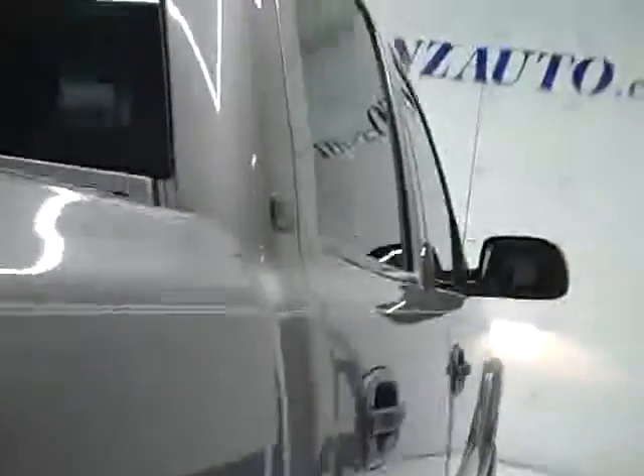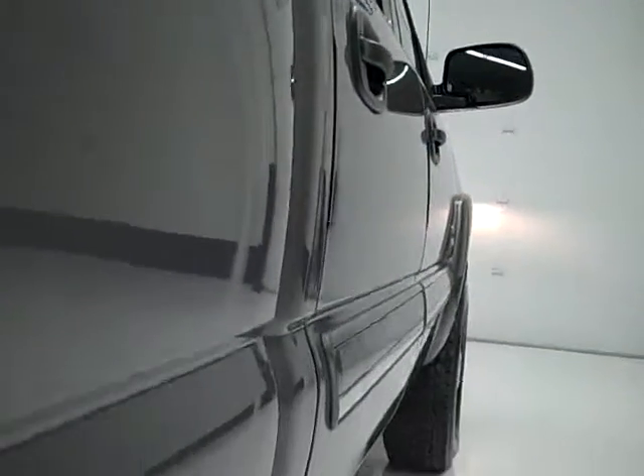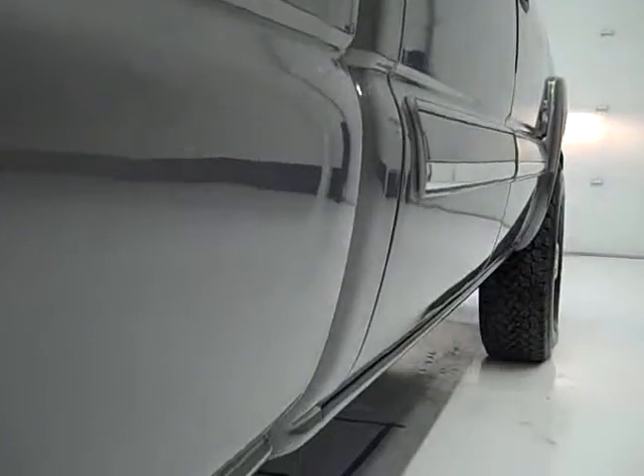We take these videos so if you are far away or even close by, you can see the truck, hear the truck, and have confidence in the vehicle you're purchasing before you even get here. The back tires have just as much tread as the front, and you can see the frame and body all the way underneath is absolutely perfect.